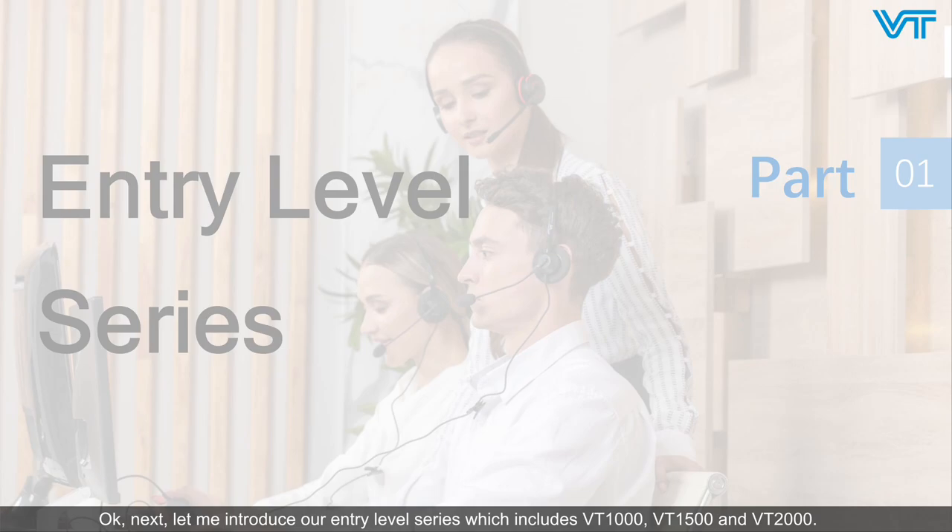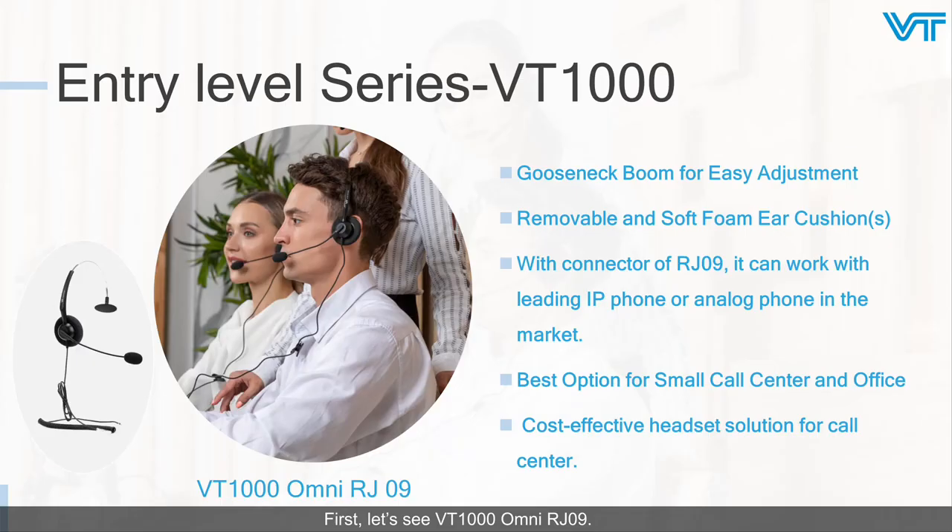Next, let me introduce our entry-level series, which includes VT1000, VT1500, and VT2000. First, let's look at the VT1000 with RJ09 connector. It is equipped with a gooseneck boom that is easy to adjust the distance and angle between the mic and your mouth, helping you find the most comfortable wearing position. It also has a removable soft foam ear cushion to keep you comfortable all day. With its RJ09 connector, it can work with leading IP phones and analog phones on the market. In short, the VT1000 RJ09 is cost-effective and the best option for call center and office use.